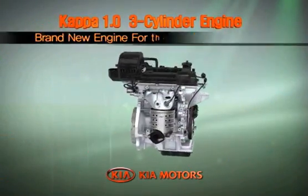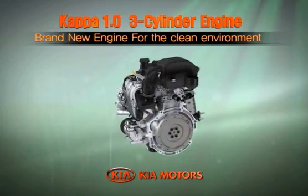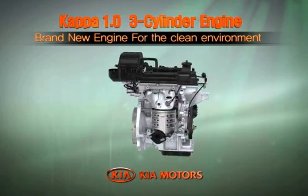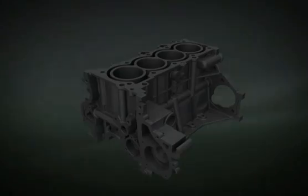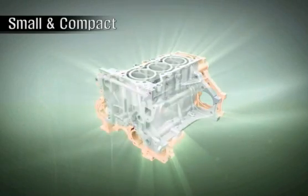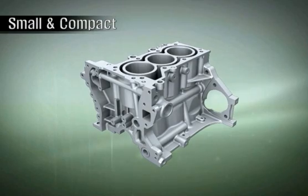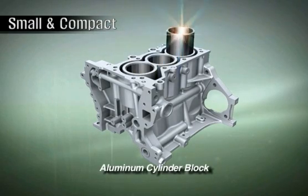The leader of the next generation green automobile era: the Kappa 1.0 three-cylinder engine. The Kappa three-cylinder engine is an eco-friendly engine developed to achieve fuel efficiency and low emissions for the next generation green automobile era.